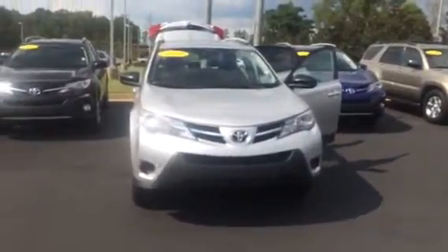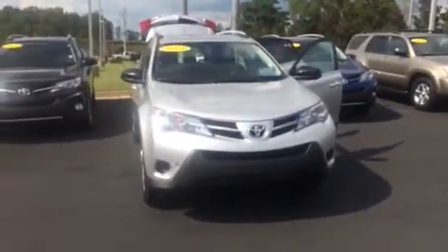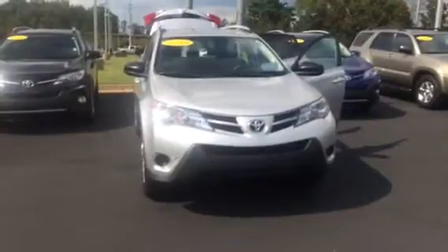Hello Ms. Martinez, this is Wanda with LaGrange Toyota doing a short walk around on the 2014 Toyota RAV4 LE.